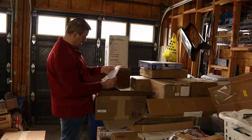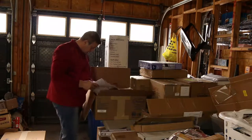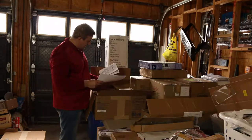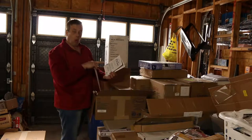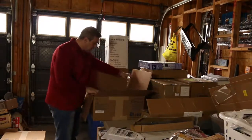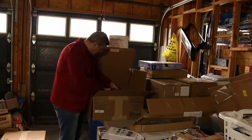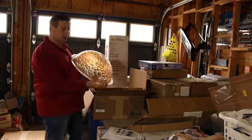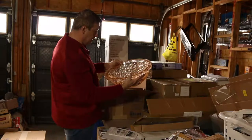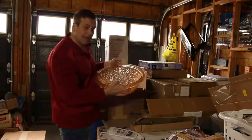Here's the undermount cutout template for pebble undermount installation. I was reading — it's a drop-in lavatory pebble undermount or drop-in, so it works both ways: you can either drop it in or undermount it. It's a bathroom lavatory sink. Wow, this is nice — I really like this. It's a beautiful sink and I have two of them.